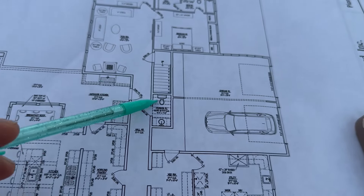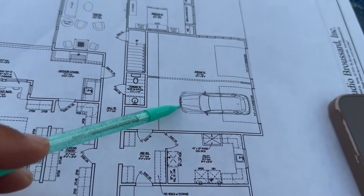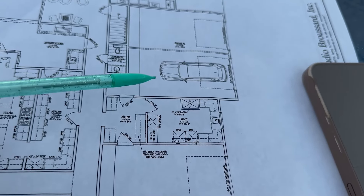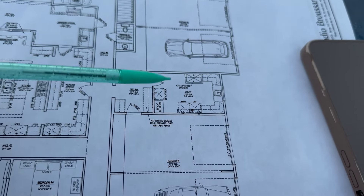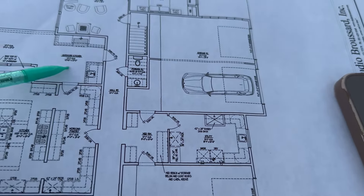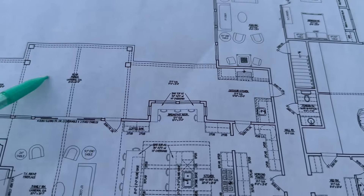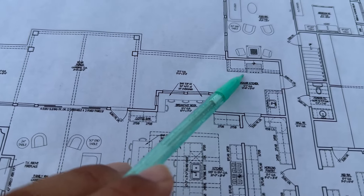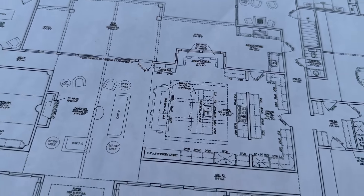Now, this is a one-story, but you'll notice there is a stairwell here. It goes up to the space above the garages, which will be unfinished attic space — probably used for storage, or maybe at some point turned into a game room or workout room. Under the stairwell there's a powder bath — if people are out on the patio and need to use the restroom, they can go right there. Speaking of the patio, we've got an outdoor kitchen with a grill, a sink, probably a deep fryer, and all of that is covered under the patio.